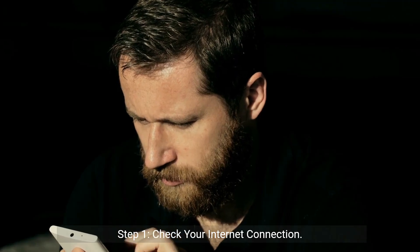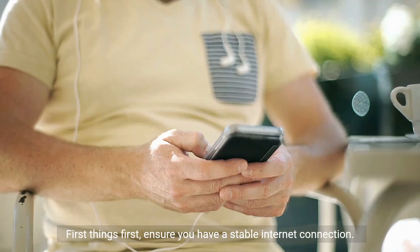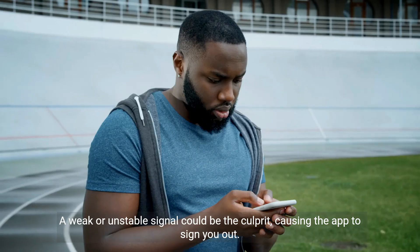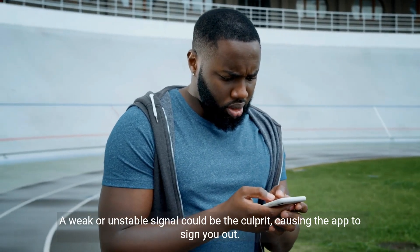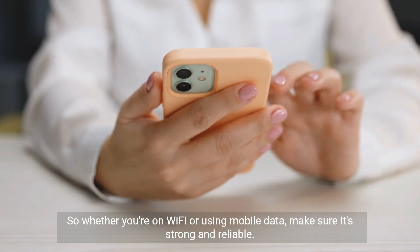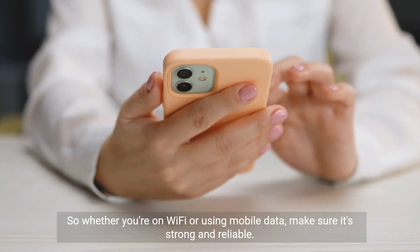Step 1: Check your internet connection. First things first, ensure you have a stable internet connection. A weak or unstable signal could be the culprit, causing the app to sign you out. So whether you're on Wi-Fi or using mobile data, make sure it's strong and reliable.